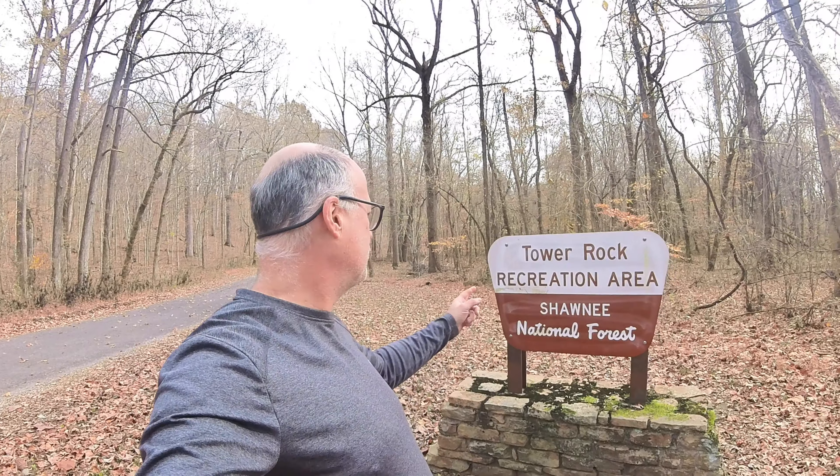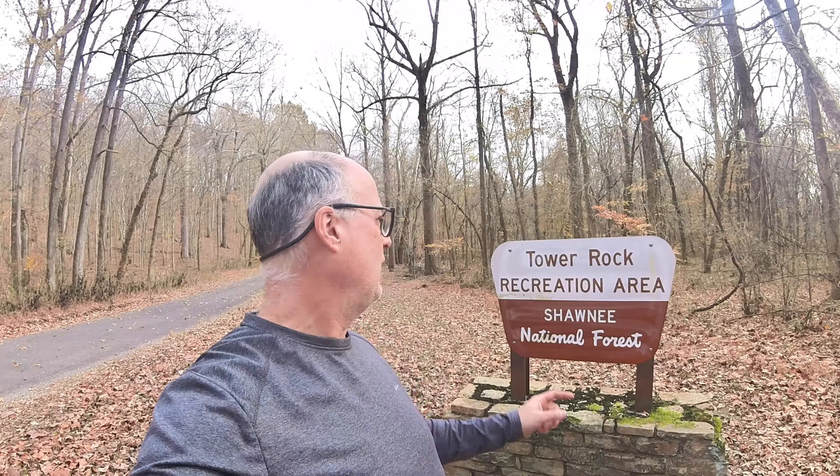Welcome in once again to the Shawnee National Forest in way southern Illinois. We are at Tower Rock Recreation Area and we're going to check out Tower Rock. There's a campground of some form here — I don't know what it's like, it might just be walk-ins. I can't get much further south because when we get to our viewpoint we're going to be overlooking the Ohio River, which means that's as far as you can go in Illinois on this side. So let's go check this place out.